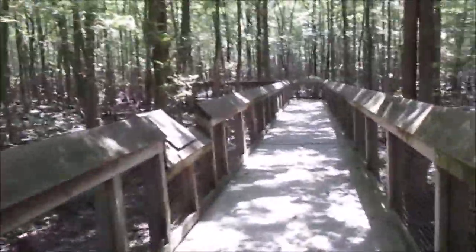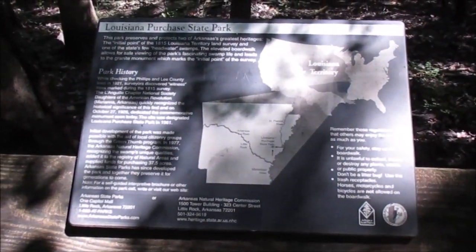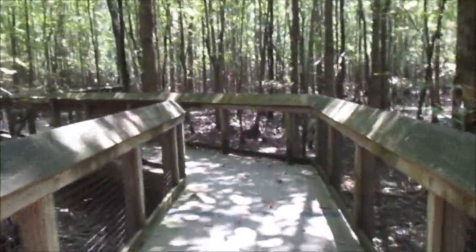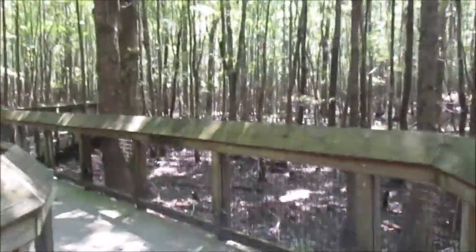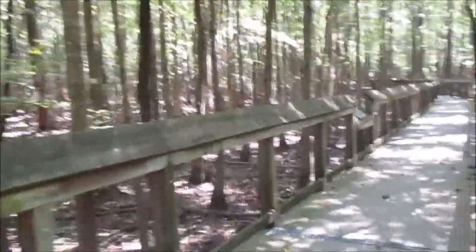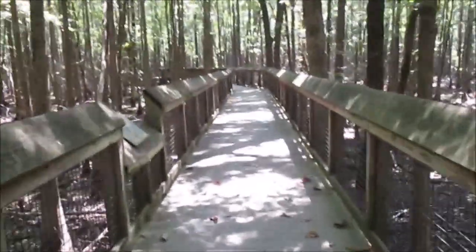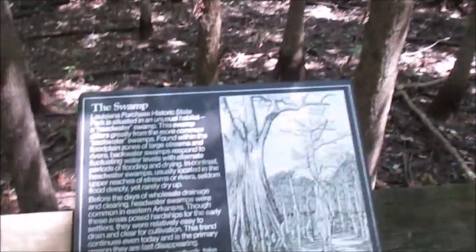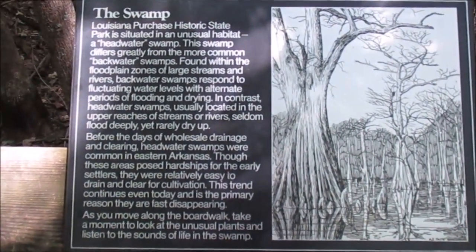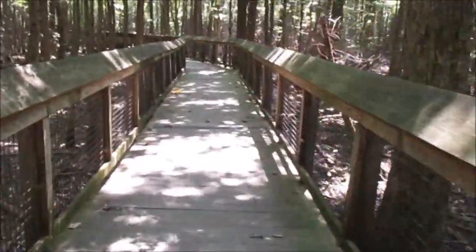In 1682, French explorer René Robert Cavalier, Sieur de la Salle, undertook a canoe expedition. Here is an information plate about the park. De la Salle went on a canoe expedition on the Mississippi River all the way from the Great Lakes in what's now Illinois down to the mouth of the Mississippi River in the Gulf of Mexico, that's now Louisiana. Here is another info plate about the swamp and its wildlife.